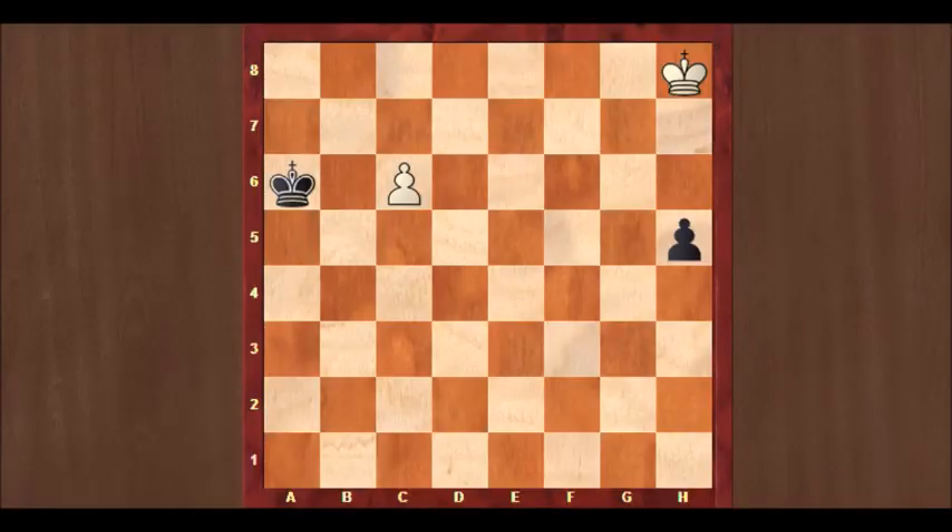Here it is, astonishing in its simplicity. Only four pieces on the board. It's white to play and draw. At first sight it seems impossible as his king is too far removed from the action, the black king needs only two steps to eliminate the c-pawn, while the black h-pawn will run down the board. If you want to look for the solution yourself, put the video on hold. I'll give the solution now.